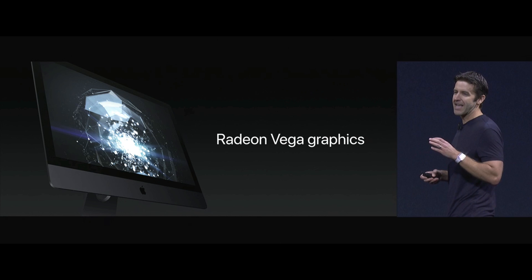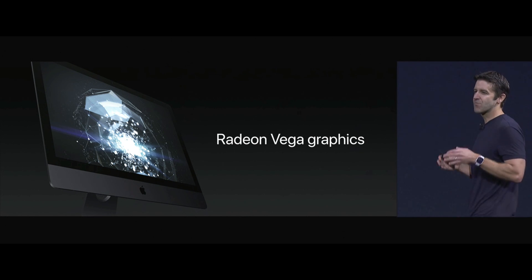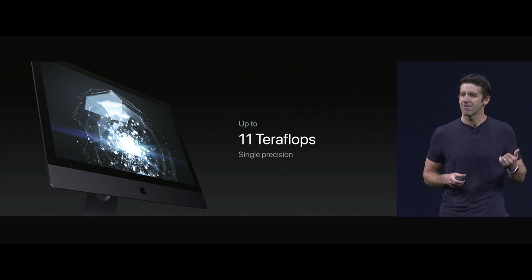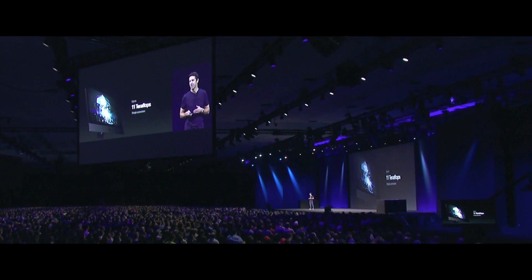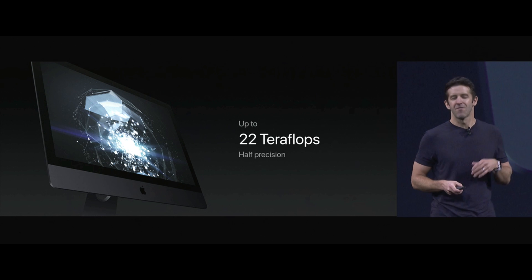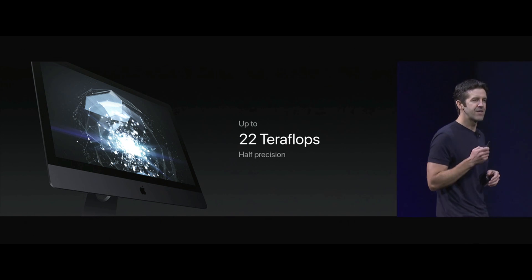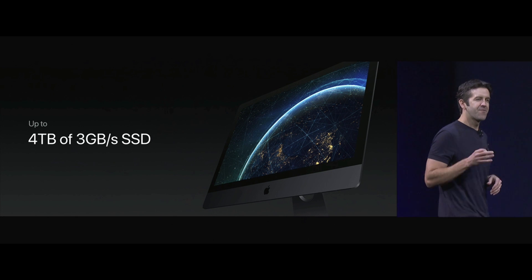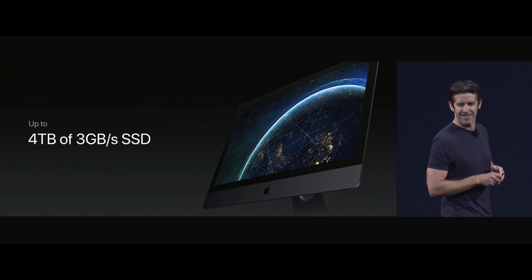The iMac Pro is going to use AMD's Radeon Vega graphics — their brand new workstation-class graphics architecture. It's going to offer up to 11 teraflops of single-precision compute power, meaning the iMac Pro can deliver up to 22 teraflops of half-precision computation. We're going to let you configure it with up to 128 gigabytes of ECC memory and up to 4 terabytes of 3 gigabyte-per-second SSD.